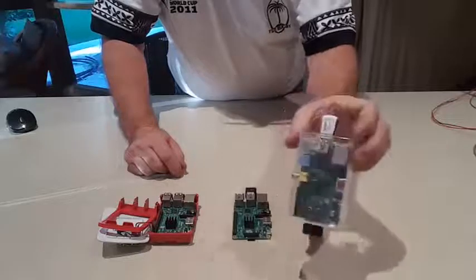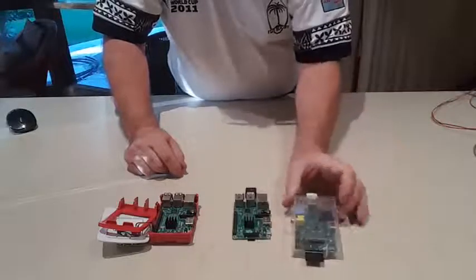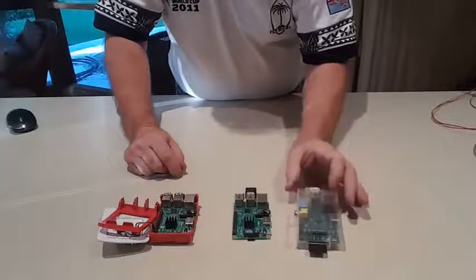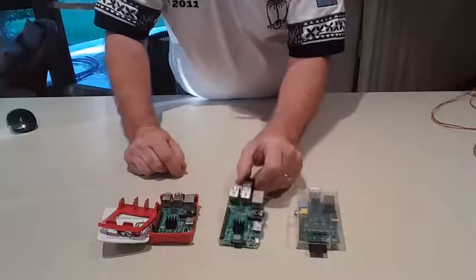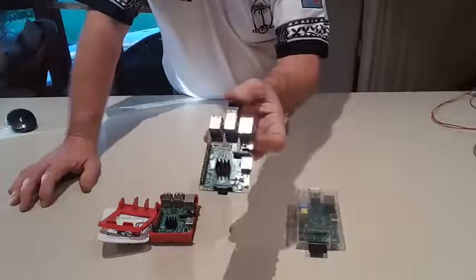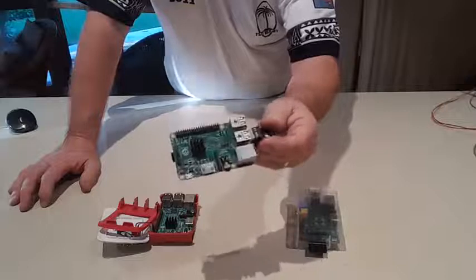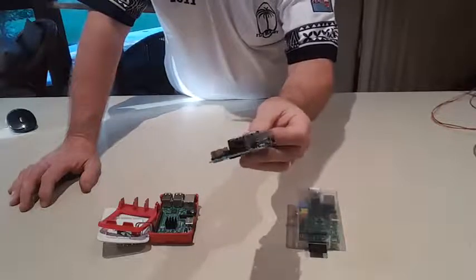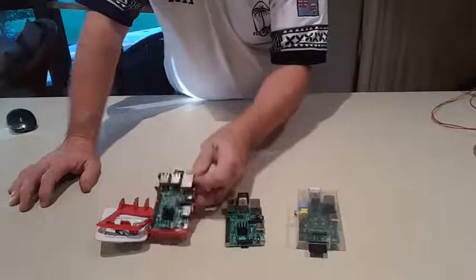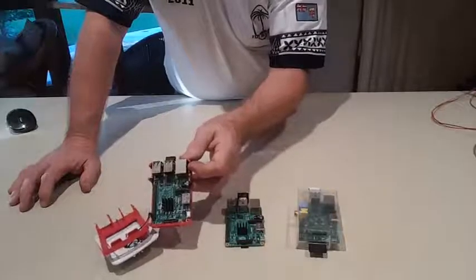These came out in 2012-2013 when the Raspberry Pi was first introduced. In 2015, at the end of February 2015, the Raspberry Pi Model 2 became available. And a year later, in 2016, the Raspberry Pi 3 model became available.